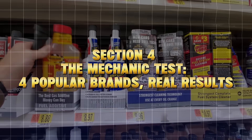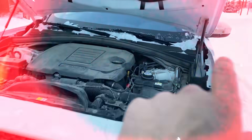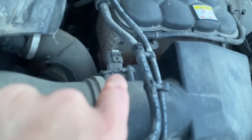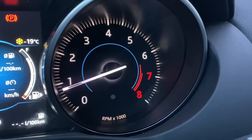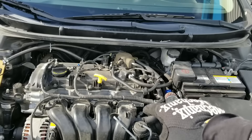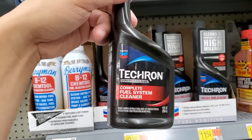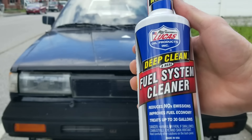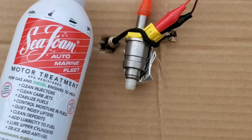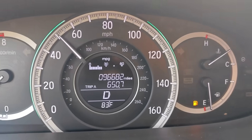The mechanic test — four popular brands, real results. We wanted real-world data, not marketing. So a group of ASE-certified mechanics ran a three-month comparison on four leading brands: Chevron Techron Concentrate Plus, Redline SI-1, Lucas Deep Clean Fuel System Cleaner, and Sea Foam Motor Treatment. Each product was tested on used engines showing carbon buildup and injector imbalance.